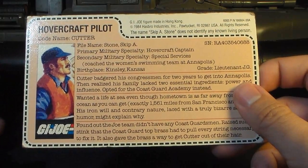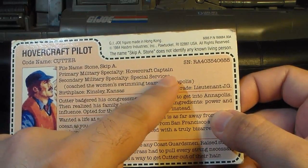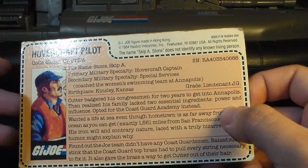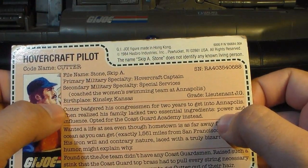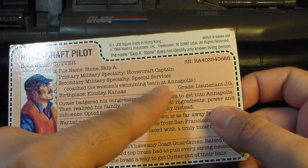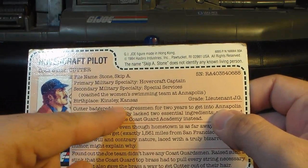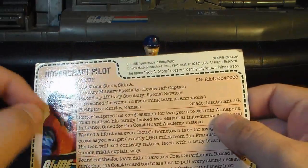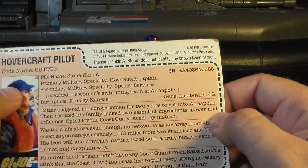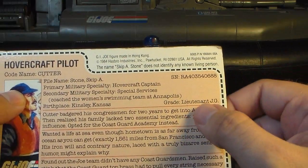The only name that might be worse is maybe Albert Pine. His primary military specialty is Hovercraft Captain — and that's not referring to his rank, that is his position as commander of the ship. His secondary military specialty is special services, and in parentheses it says he coached the women's swimming team at Annapolis, which probably has a really interesting story behind it. His birthplace is Kinsley, Kansas — nowhere near Boston — and his grade is Lieutenant J.G., which is Lieutenant Junior Grade. I don't know why they listed his rank here instead of his pay grade.